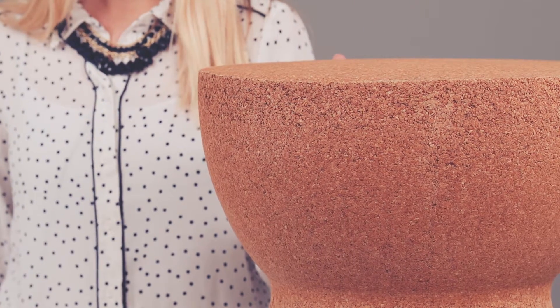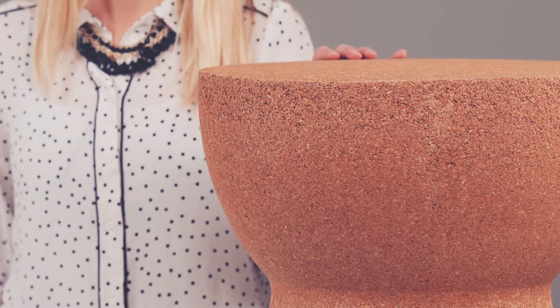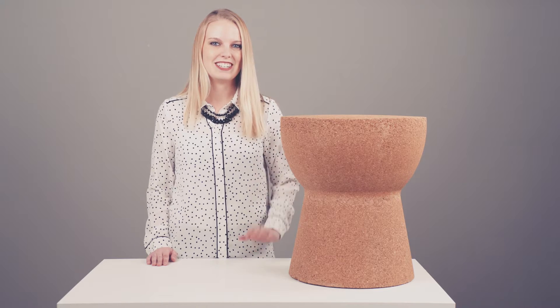It's soft sided, and if you get any nicks or bumps in it, the cork hides that really well, so it's a great family furniture item. And this is Corky.